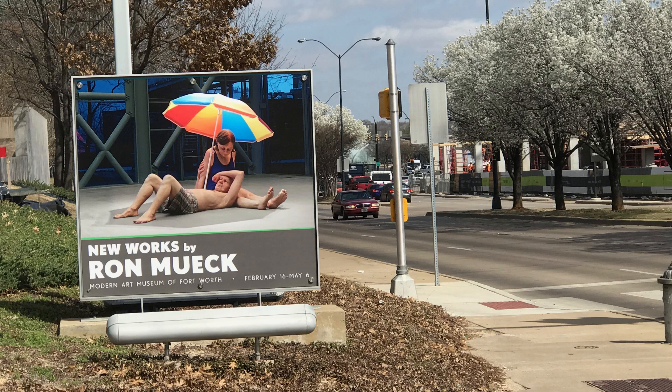Hey team! Today we have a quick video about Ron Muke, the featured artist at the Modern Art Museum of Fort Worth, where he has an exhibition today on Studio 214.